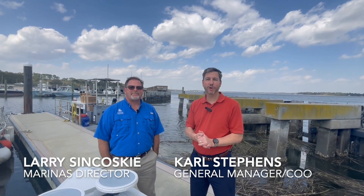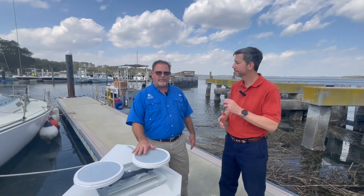Manny's Association General Manager Carl Stephens here with Marine Instructor Larry Sankowski. Larry, it's an exciting day — your bubbler curtain has arrived! It has arrived, and we are deploying these air stations. We have four of them on the bottom right now.